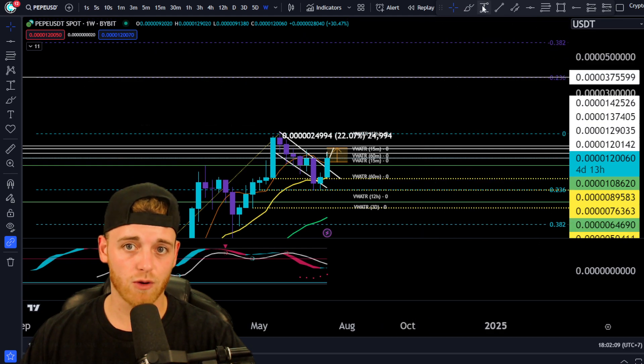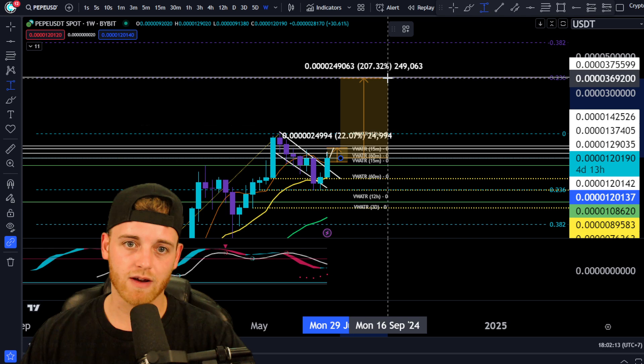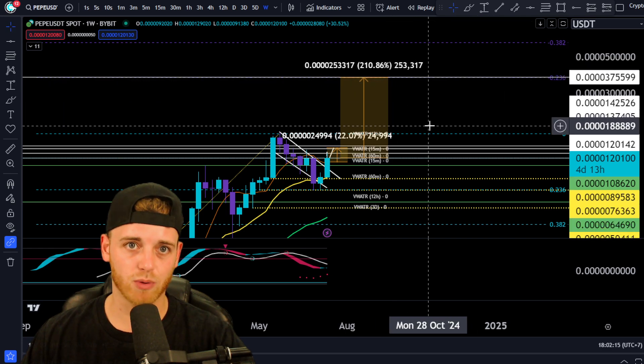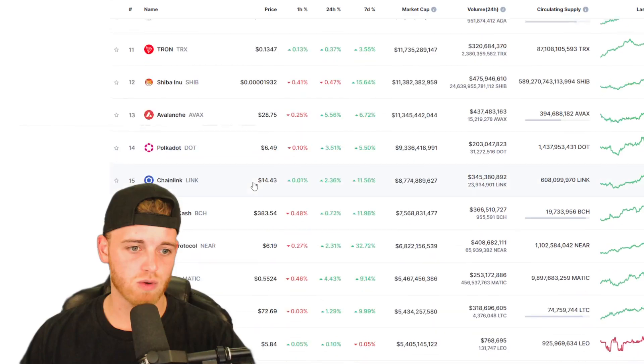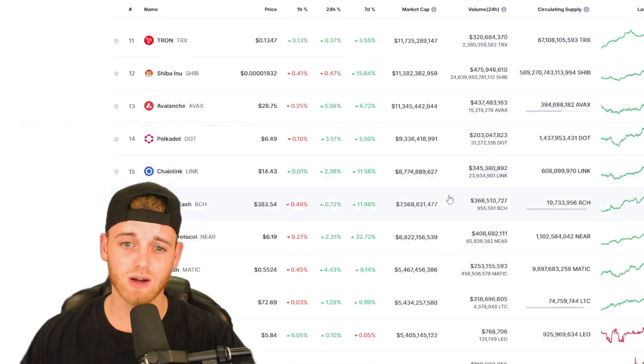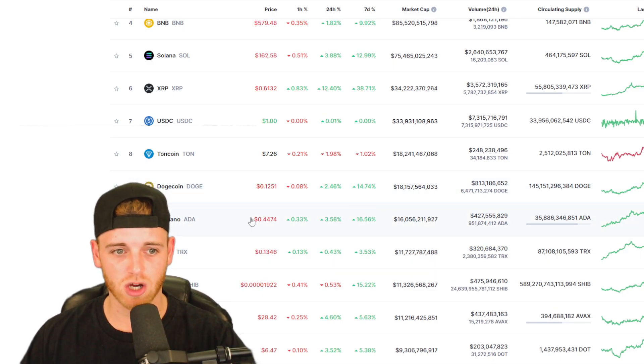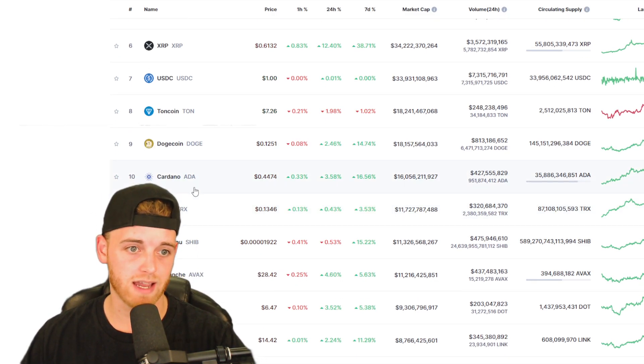That will essentially mean from this zone, it's going to be around a 3x on our investment. That will be putting Pepe's market cap roughly around — Pepe is at a $5 billion market cap — so roughly around a $15 billion market cap, which will just put them under Doge, just under ADA actually.